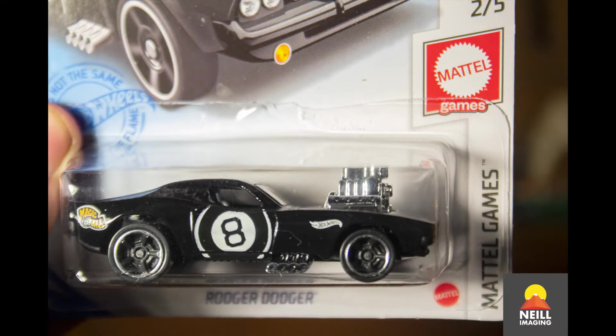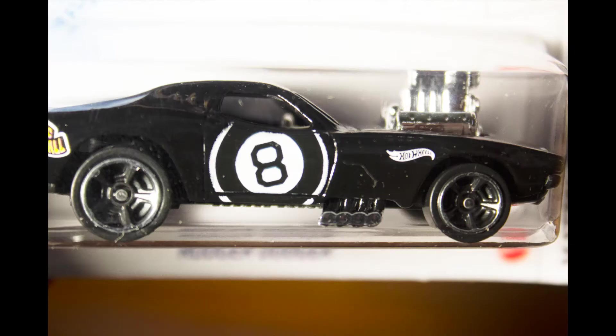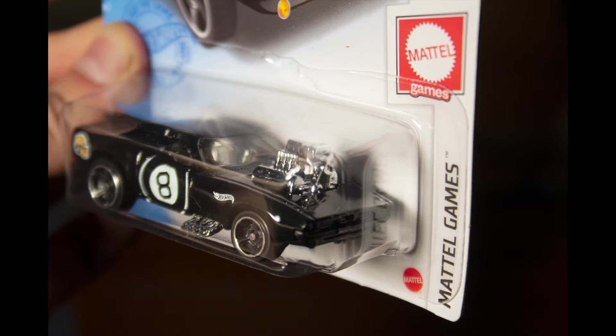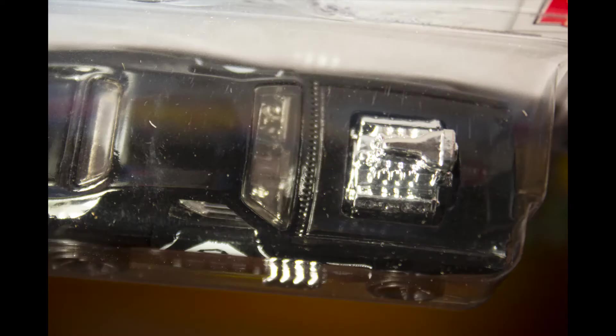Welcome to our 15th Hot Wheels video! We've got a really cool car to talk about — it's the Roger Dodger from 2021, from the Mattel Games series. It's number 73 of the 250 cars they're making in the mainline series for this year, in black. This is the Magic 8-Ball car, and it's really exciting to talk about because we just got this from eBay.